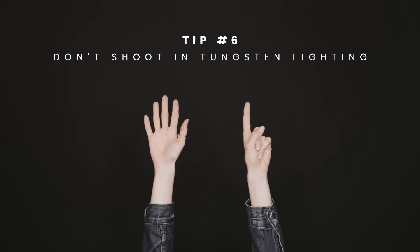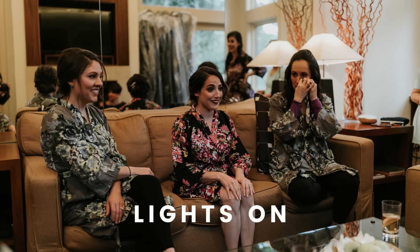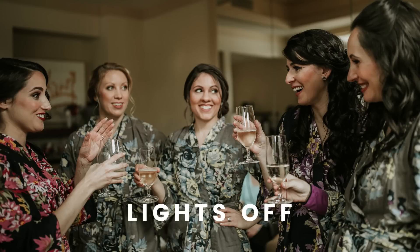Tip six: don't shoot in tungsten lighting if you can help it. I can't tell you how many times I've seen a photo taken during perfectly good daylight hours and wasted on tungsten lighting. As a rule of thumb, turn up your lights and head to a window or even outdoors. Natural light will instantly up your photo game.